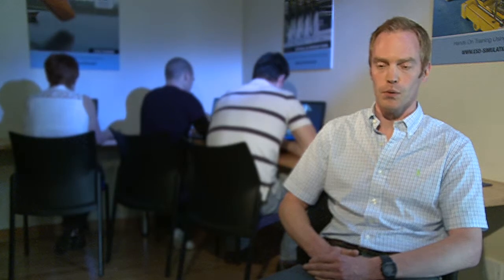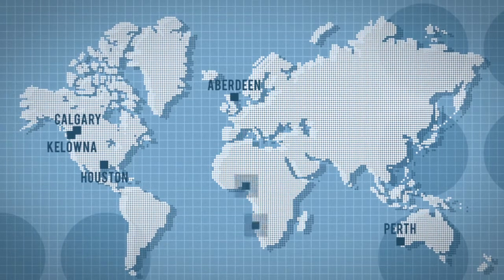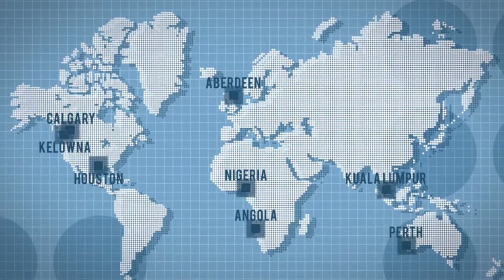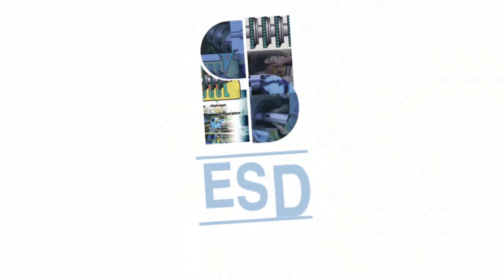It's been thoroughly worthwhile. With offices in Scotland, Canada, Australia, and the United States, and agents in Africa and Malaysia, ESD Simulation Training offers a worldwide network of training opportunities unmatched in the industry. Exceptional training at exceptional facilities with an exceptional faculty — ESD Simulation Training for all your process training needs.